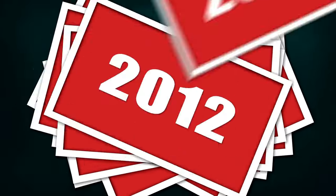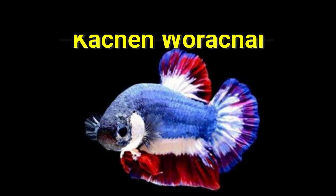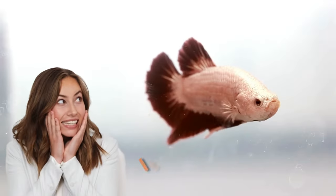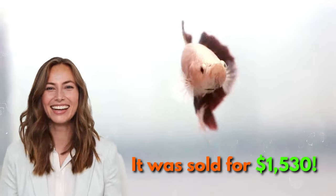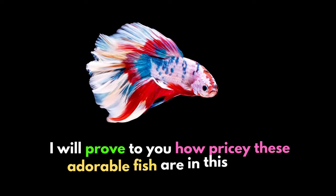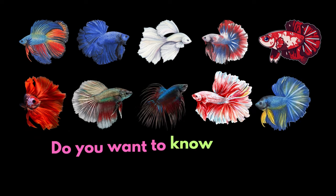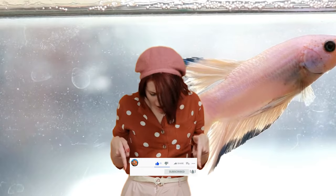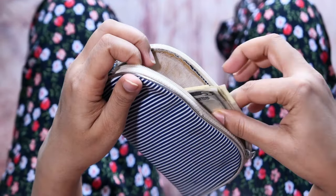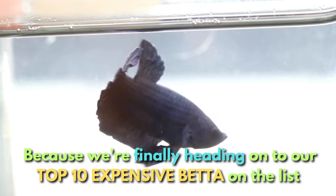But for the record, in 2016, the most costly betta fish ever sold was the Kachin Woduchai. How expensive? It sold for $1,530. Can you believe that? Well, if you don't, I'll prove to you how pricey these adorable fish are in this video. Want to know a list of expensive bettas already? Sure you do. So give this video a thumbs up, subscribe to our YouTube channel, and get your wallets ready because we're finally heading to the top 10 expensive bettas on this list.